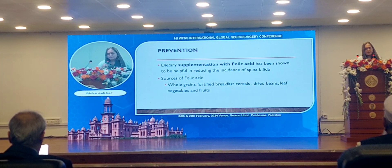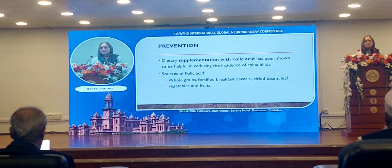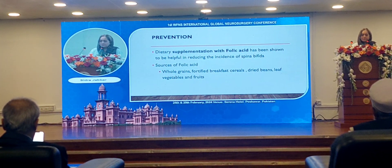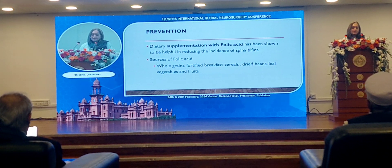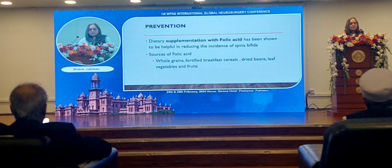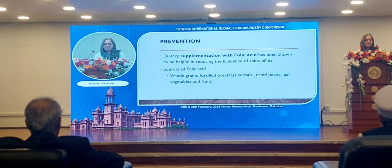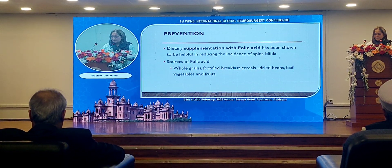Since there is no treatment once nerve involvement occurs, the main focus is on prevention through dietary supplementation of folic acid, which has been shown to reduce the incidence of spina bifida. Sources of folic acid include whole grains, fortified breakfast cereals, dried beans, leafy vegetables, fruits, and of course folic acid in tablet form.